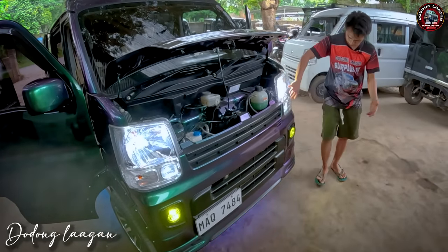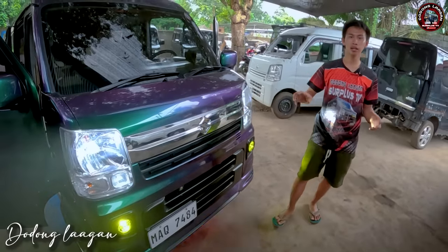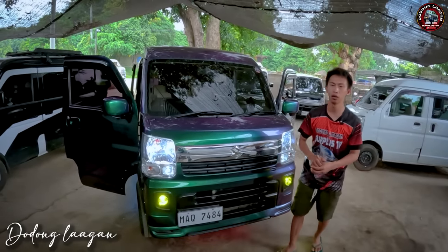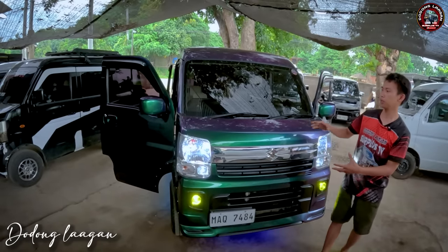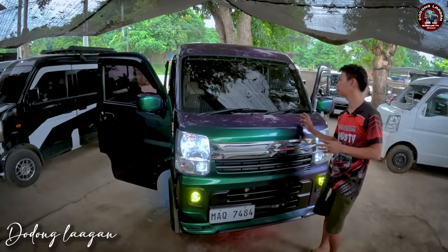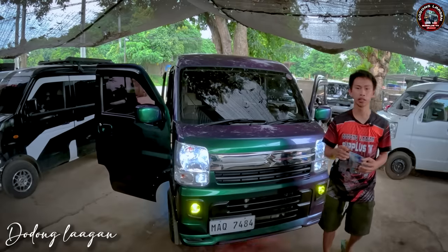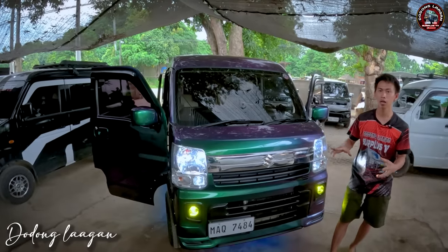Yan yung ilaw ng ating makina. Yung fog lamp ng sasakyan, napakaganda ng chameleon color mga kol. Yung ganitong setup is umabot po siya ng 387 fully customized po mga kol. Naka fog lamp, body kit, chrome, chameleon na po yung kulay, kasama na yung mga third seat, spoiler, body kit ng ating sasakyan. Tapos dash cam at saka yung ating 9 inches android stereo. Yan po yung package sa ating tag, 387 na DE17B 4x2 na minivan.